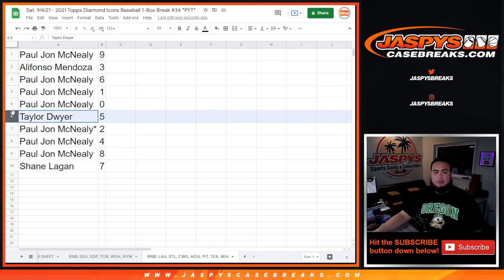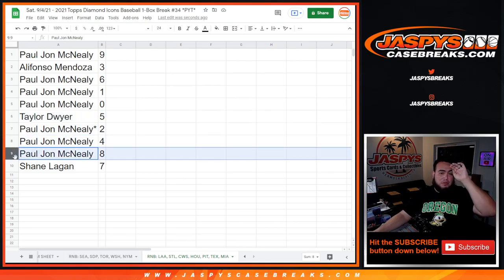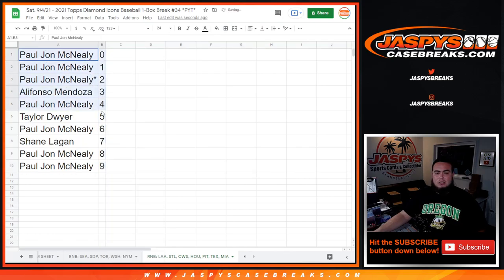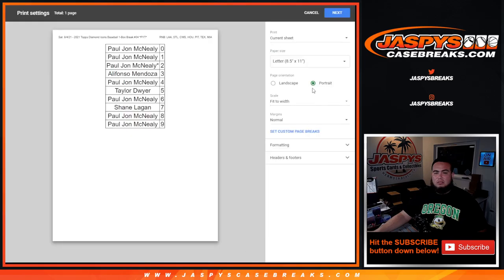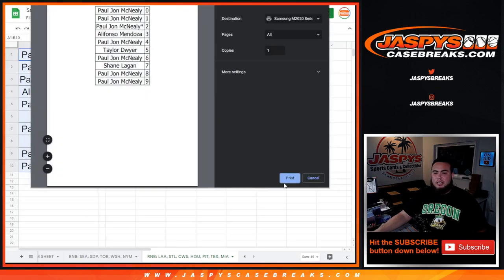Any redemptions — Tyler down to five with spot five, PJ with two, four, eight, and Shane with seven. There you go guys, appreciate it and good luck!